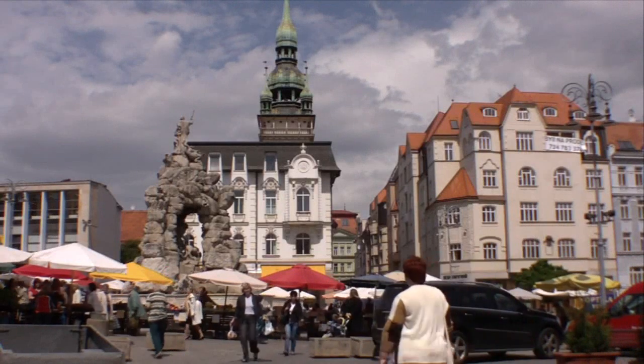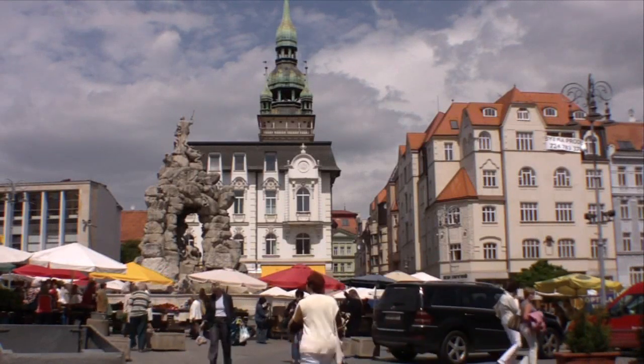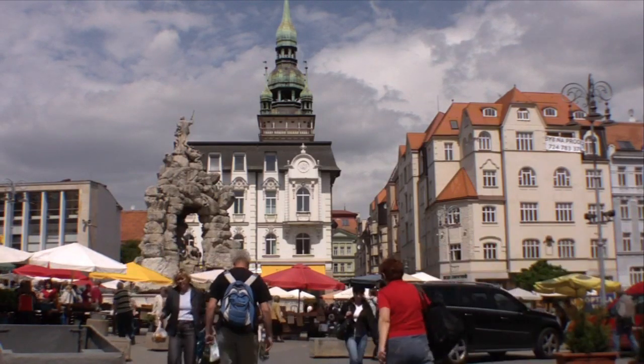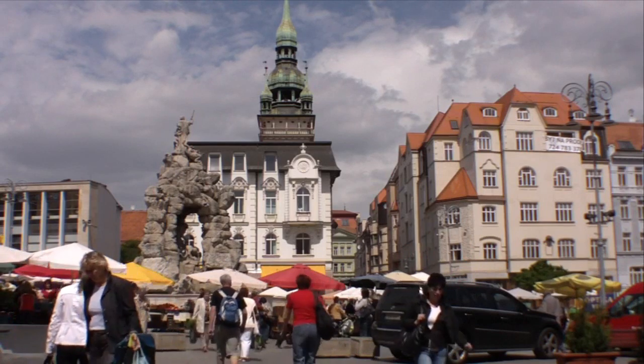This is Zelný trh, which is where I love to go, and you're looking at the view from just near the Capuchin Monastery, with the bells sounding in the background.